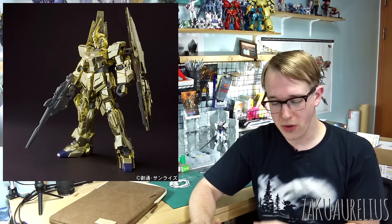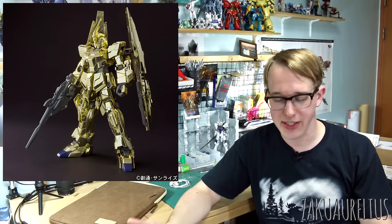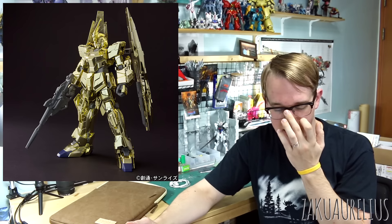The other Expo exclusive is the HDUC Unicorn Gundam Unit 3 Phoenix Unicorn Mode Gold Plated Version. We previously had a gold plated version of the Destroy Mode, but this is the first time we've seen a gold plated Unicorn Mode. Personally I really prefer the Unicorn Mode for the Phoenix — I love all that gold and the angles of the Unicorn. It does have a lot of nub marks unfortunately, and the price is also a downside at 5,400 yen — about $50-60.